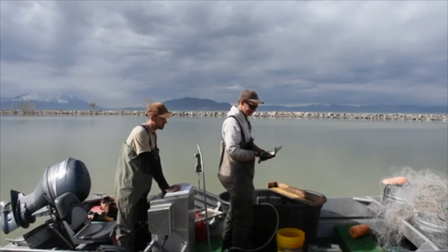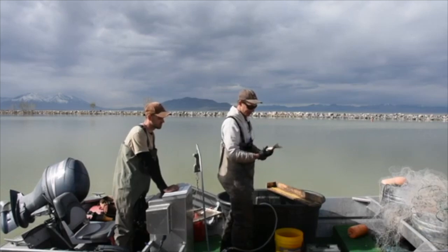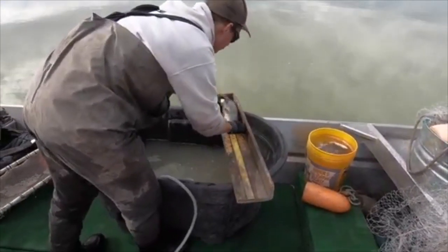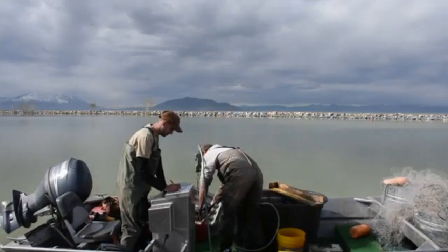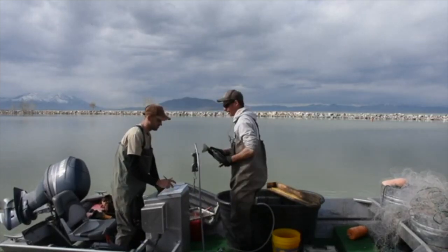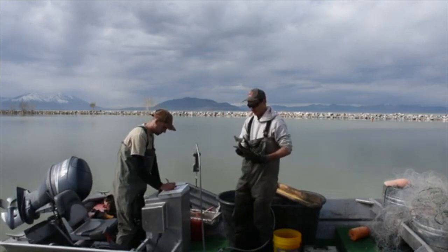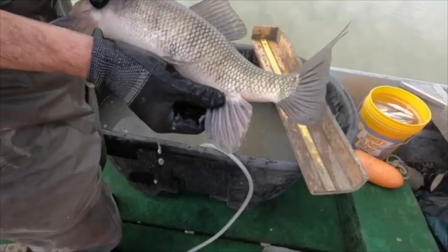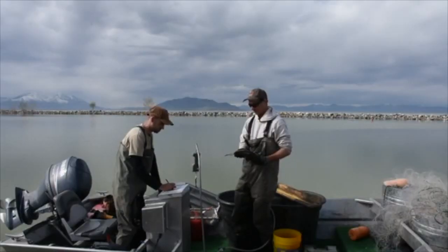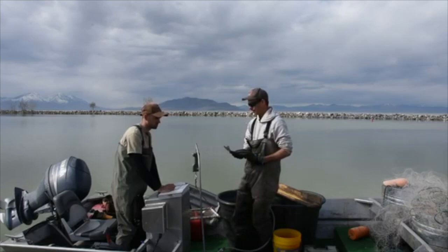Here we have a June sucker — the endangered species in Utah Lake. We're getting ready to work it up: weigh it, measure it, and put our tracking tags in it. I'll get a length in millimeters: 421, and a weight in kilograms: 1.08. We also denote whether it's male or female. This one's a male — we know that because it has white bumps on its fin. Males get those to fight off other males when spawning. They only develop these in the spawning season, so it's only at this time of year that we can tell the gender.